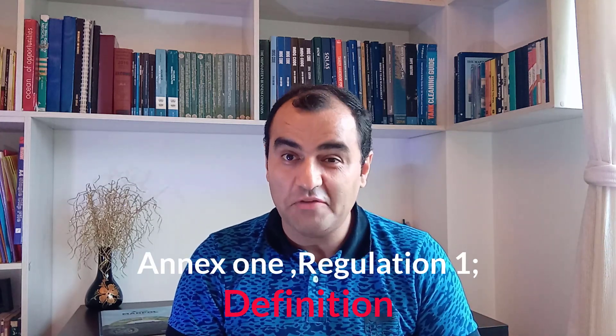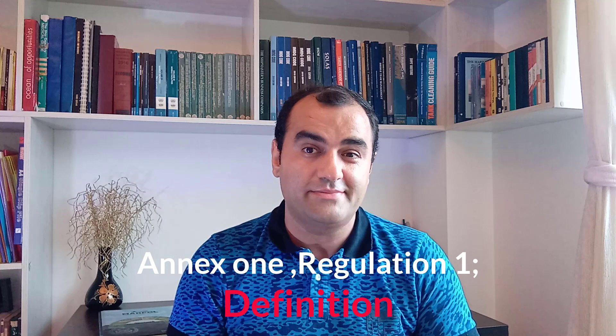First of all, let's talk about the definition of oil tanker — it looks very simple but has many details inside. As per Annex 1 Regulation 1, an oil tanker is a ship which is constructed for carrying oil in bulk. Even NLS tankers — which in Annex 2 we call chemical tankers — if carrying oil, will be defined as an oil tanker and must fulfill the requirements of this Annex.